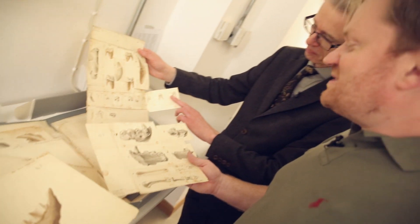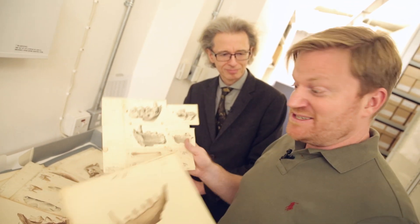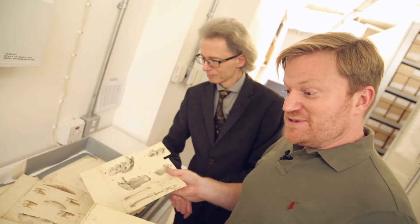We've barely scratched the surface of the images in these boxes, let alone all the other boxes. I think we might have to come back and do more of these picture boxes at a later date. But this is just a tantalising glimpse of the treasures you find when you open some of these up.